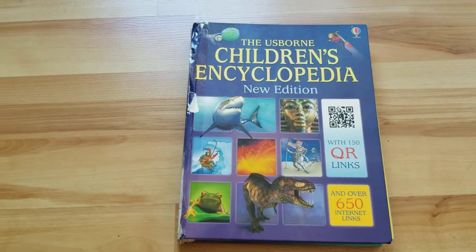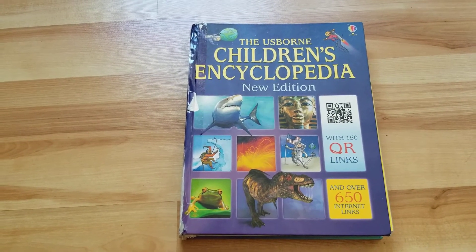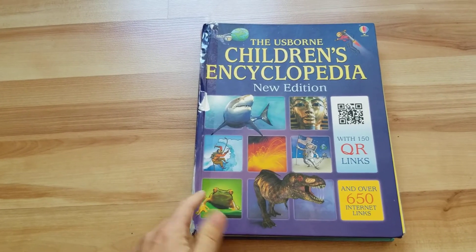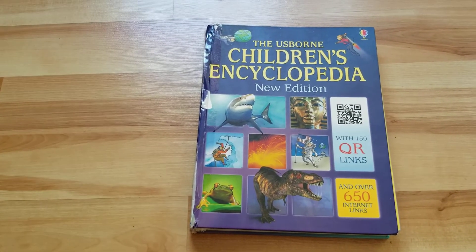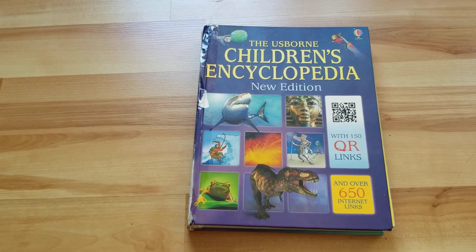I just want to come on here and show it to you. There are two different versions on my website, so just search Encyclopedia and they will all show up. Check the prices — the soft cover one is the cheaper one, and the hard cover is the more expensive. Enjoy, and if you get this book, I hope you love it as much as we do. Have a great day, everyone. Bye-bye.